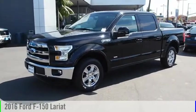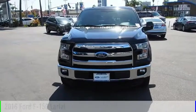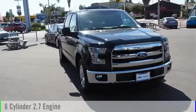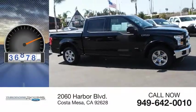Stop by and take a look at the 2016 F-150. This vehicle is powered by a rear-wheel drive, 6-cylinder, 2.7-liter engine. This vehicle has less than 40,000 miles.